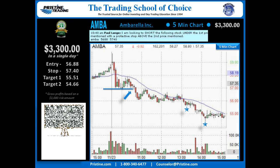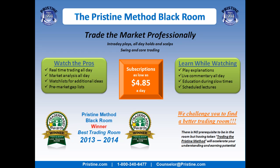This play was based on the Pristine Method, and like all the plays that I do, it can be found in a manual. I believe it's very important to keep things simple. Once you are trained in the Pristine Method, this is a very straightforward play. If you'd like to watch more plays like this, you can come join me in the Pristine Method Black Room — visit the website or call a counselor at the number below.